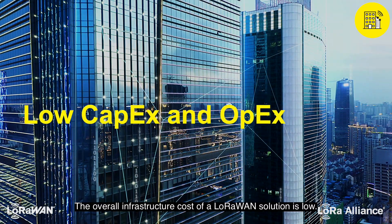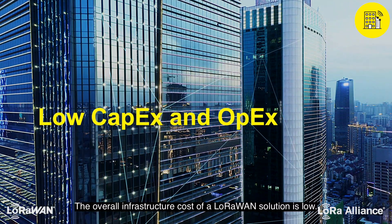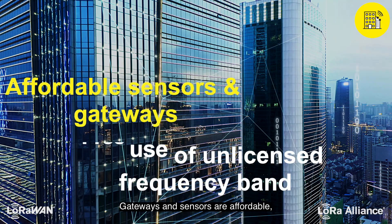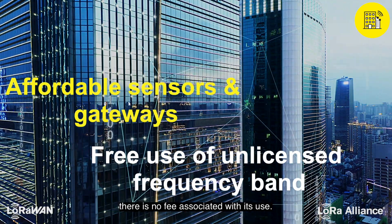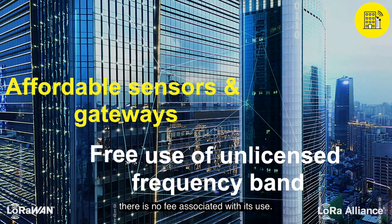The overall infrastructure cost of a LoRaWAN solution is low. Gateways and sensors are affordable, and because the frequency band is unlicensed, there is no fee associated with its use.